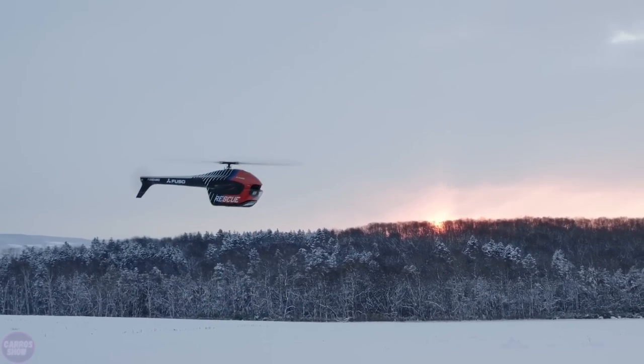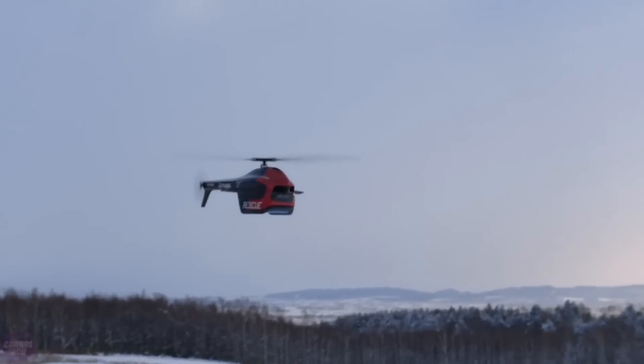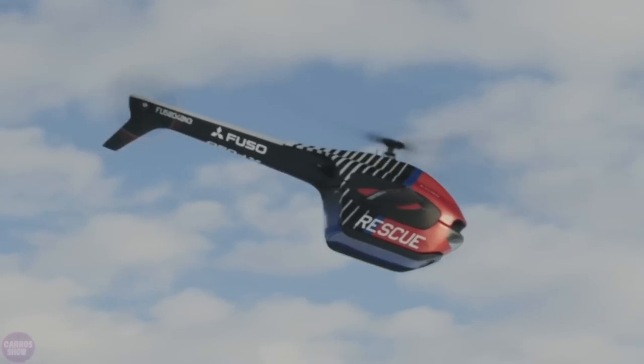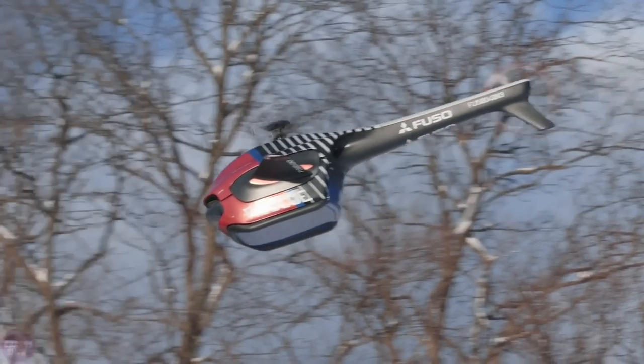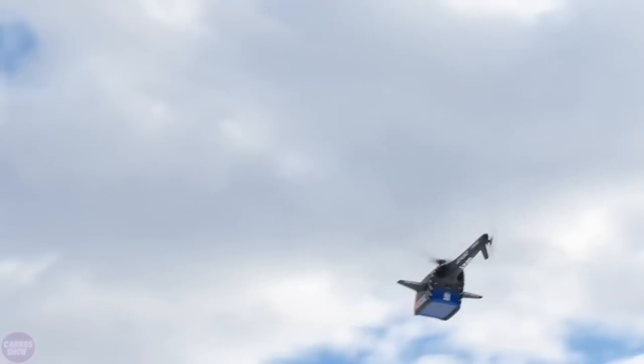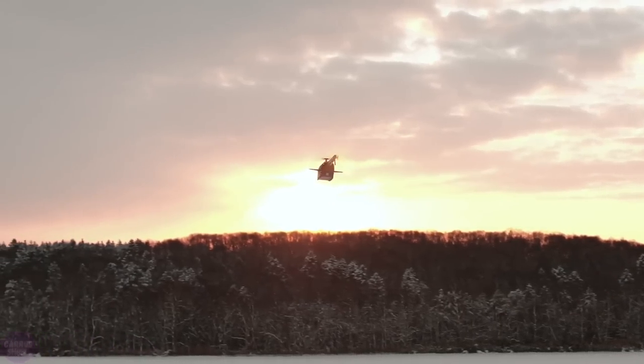Mitsubishi Fuso has unveiled its concept drone of the future, equipped with onboard artificial intelligence. Thanks to this, it will be possible to ensure the search for people or important objects in hard-to-reach places. Equipped with big rotors for vertical lift and electric ducted fans for horizontal flight, the drone can carry as much as 10 liters of supplies and cargo to victims.